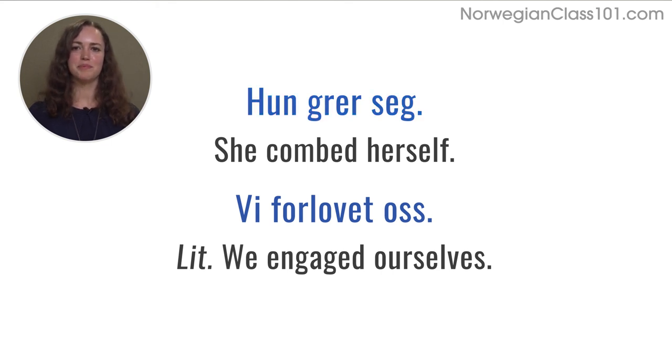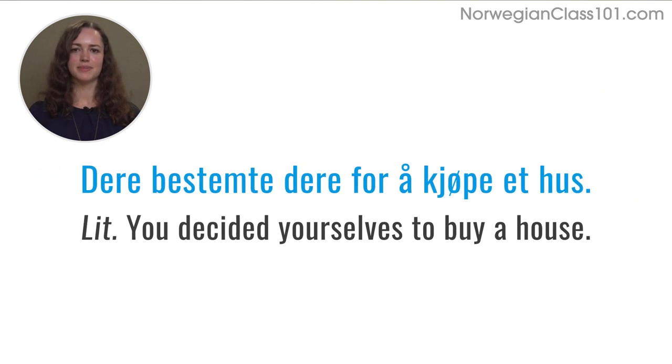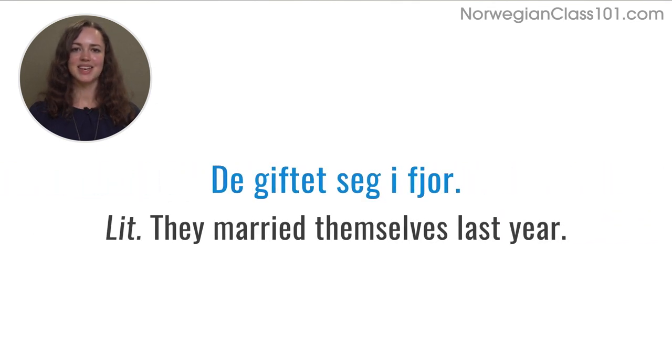More examples: 'vi forlovet oss' — we got engaged. 'Dere bestemte dere for å kjøpe et hus' — you decided to buy a house. And 'de giftet seg i fjor' — they got married last year. I hope that helped answer your question.